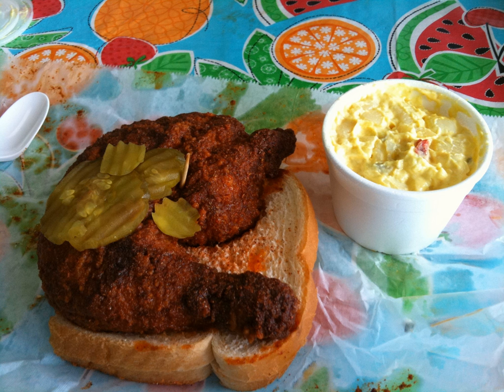Anecdotal evidence suggests that spicy fried chicken has been served in Nashville's African-American communities for generations. The current dish may have been introduced as early as the 1930s; however, the current style of spice paste may only date back to the mid-1970s. It is generally accepted that the originator of hot chicken is the family of André Prince Jeffreys, owner of Prince's Hot Chicken Shack. She has operated the restaurant since 1980; before that time, it was owned by her great uncle, Thornton Prince III.